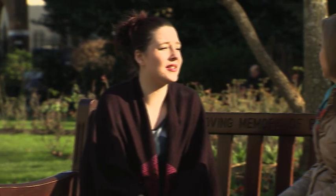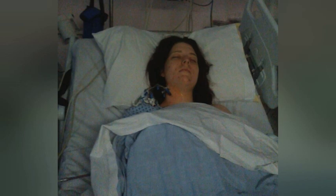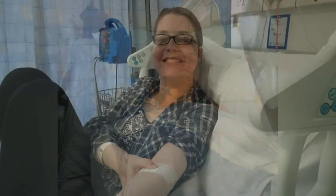I was actually told not to even run for a bus in case I collapsed and died, so that was really terrifying to hear. When she was nine, Shannon started blacking out and collapsing. It took five years to work out she has a heart problem which could kill her at any time if left untreated.